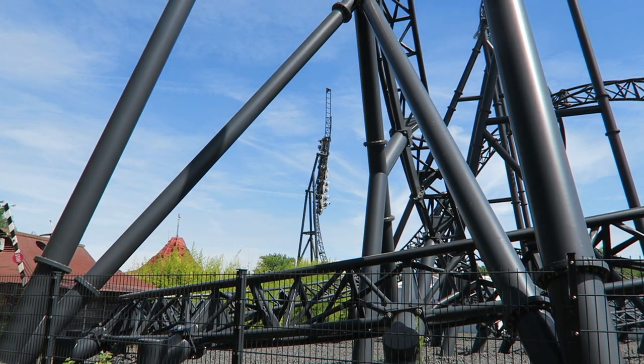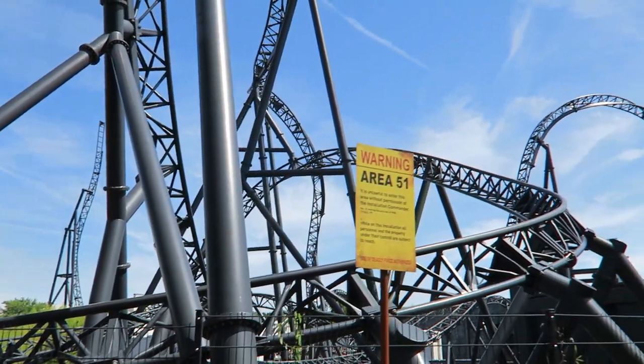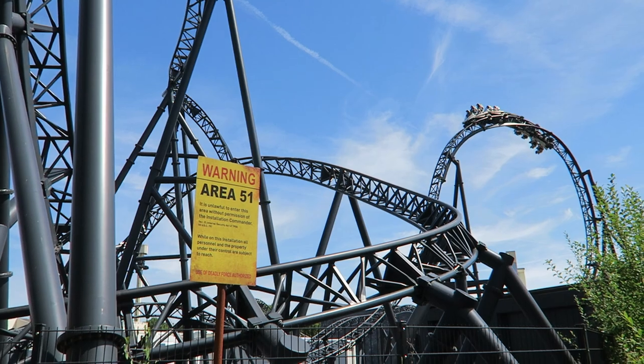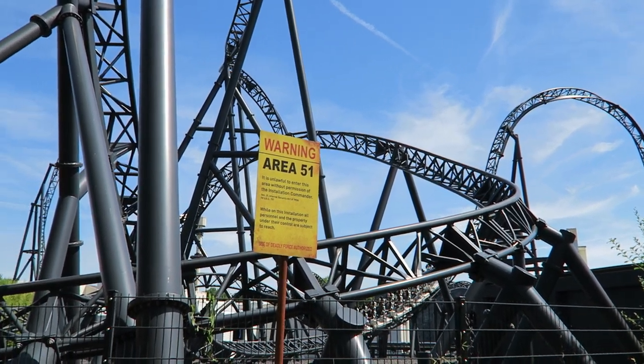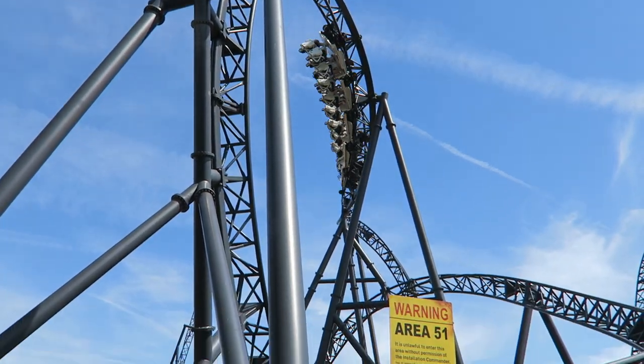Star Trek Operation Enterprise is a mock multi-launch coaster at Movie Park Germany. This coaster features a short but diverse layout and more theming than you'd expect for a thrill coaster. But is the ride a worthy top attraction for this movie-themed park? Find out in this review of Star Trek Operation Enterprise.